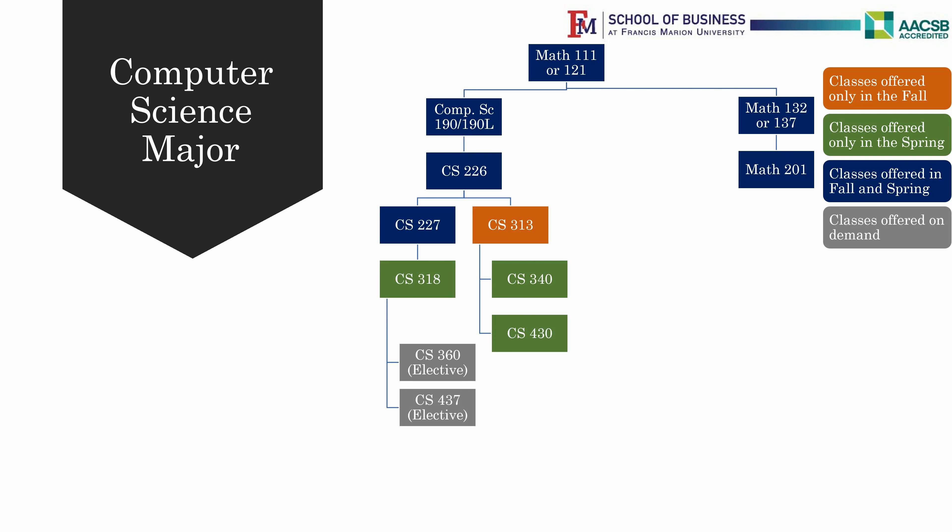The next set of courses are CS226 Programming and Algorithmic Design 1 and Calculus 1. Remember, you need a C or above in the prerequisites to take the next classes.